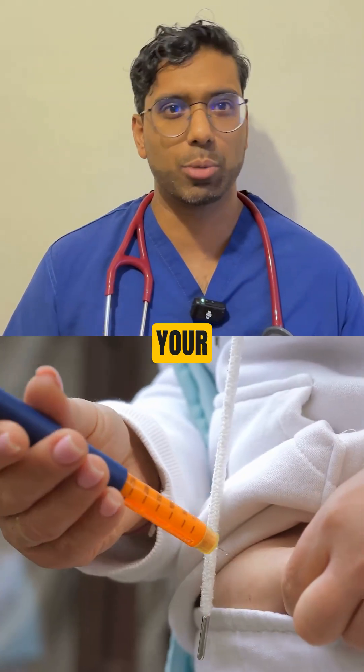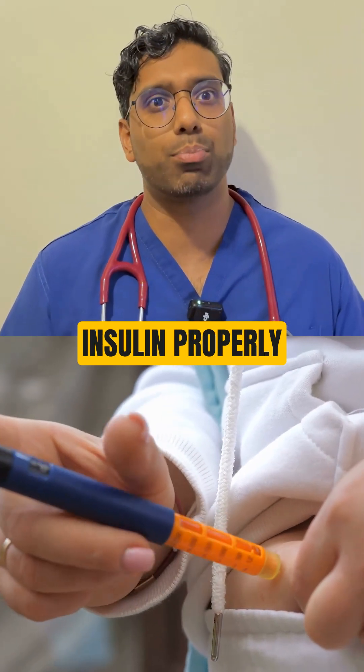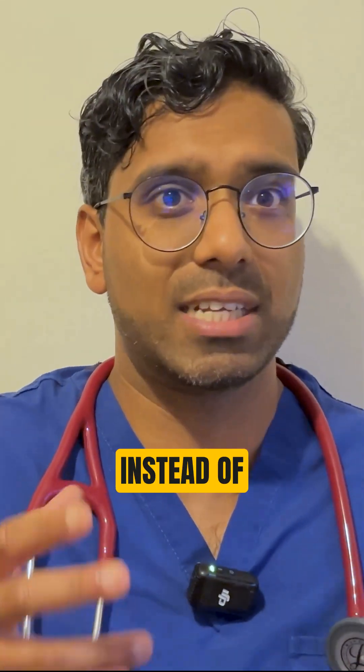In prediabetes, your body stops responding to insulin properly, so sugar builds up in the blood instead of getting into your cells for energy.